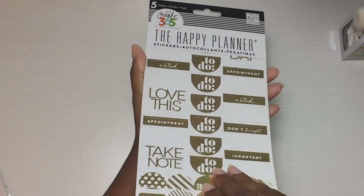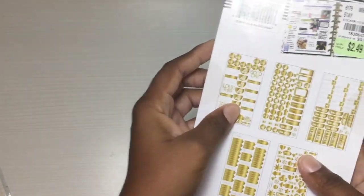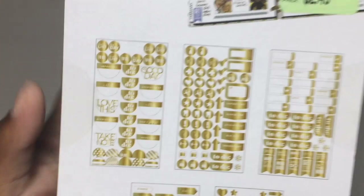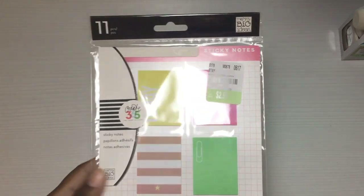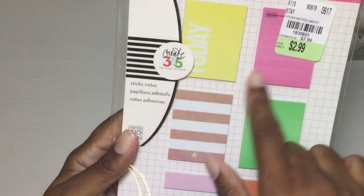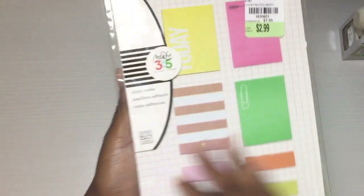I actually got two of the seashell stickers — I bought one for my mom, she's obsessed with shells. They also had this Happy Planner sticker book — it was $2.49, a little more than the others, but I think the gold foil makes it a bit more expensive. Here is what they look like on the back. I also got these sticky notes for my mom — they were $2.99 — just little sticky notes and stuff for the Happy Planner, though she's going to use them in another planner since she doesn't have a Happy Planner.